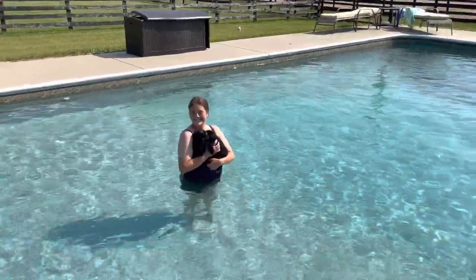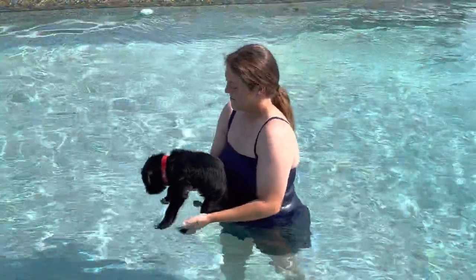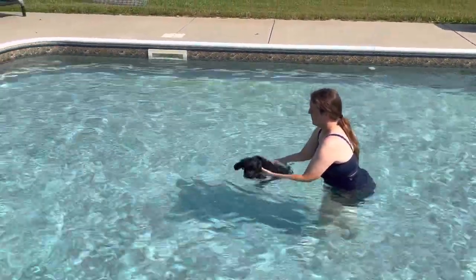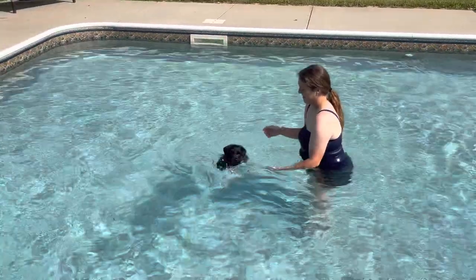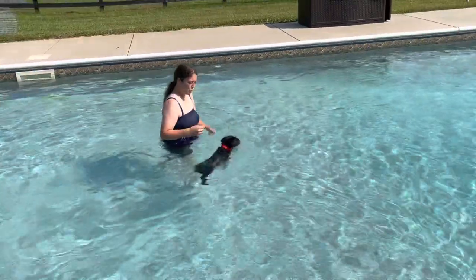Hey, what do we got here? We got a giant Schnauzer puppy. That is Vernus. He's out of our V-Litter and we're gonna give him a little swimming lesson today. We figured out the hard way that the earlier you get them in the water, the less likely they are to panic.